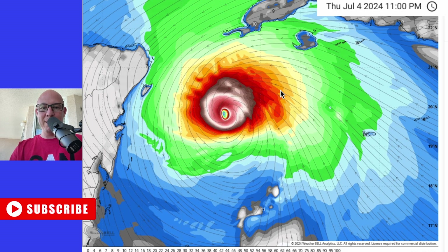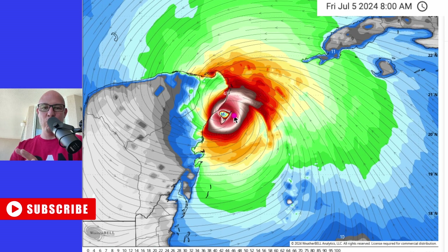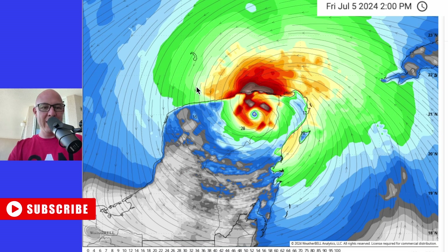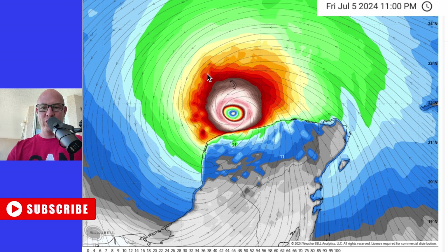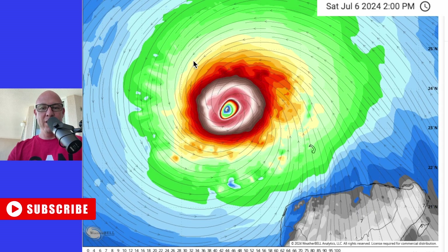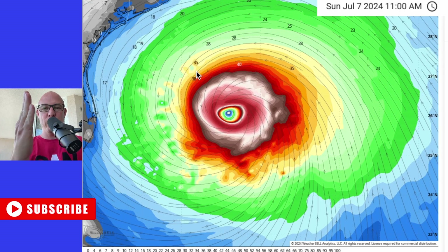A quick look at the animation of this as it moves into the Yucatan. This is one of the models here, bringing it right across Cozumel, just to the south of Cancun. Once it moves across the Yucatan, it encounters all of that land and friction, so it gets torn apart. But some of the models bring it back to life again once it moves back out into the Gulf, and then it starts to make that curve to the north.